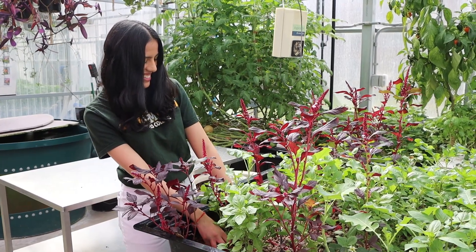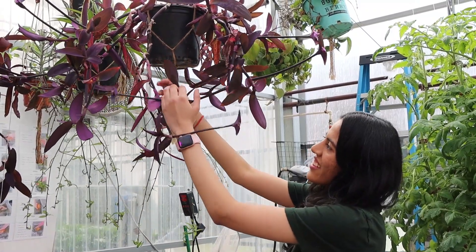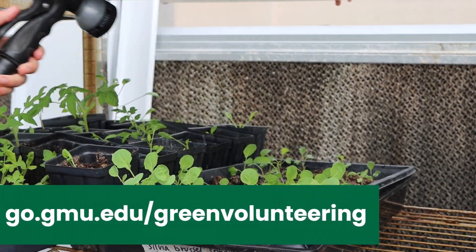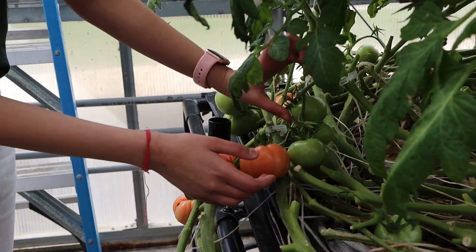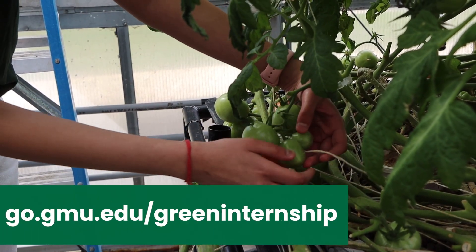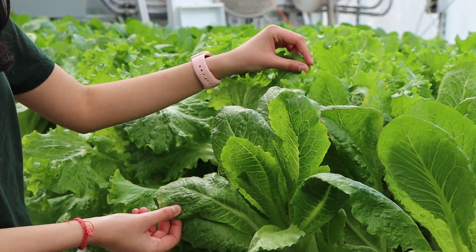University Sustainability provides the Mason community with various opportunities to get involved on campus. Explore how you can participate and make a sustainable impact, like volunteering. Earn credit for classes or just volunteer for fun — no prior experience is needed. Have you ever wanted to grow food sustainably for yourself and others?